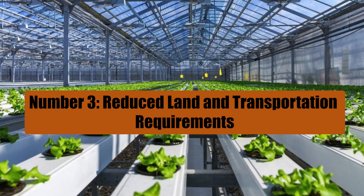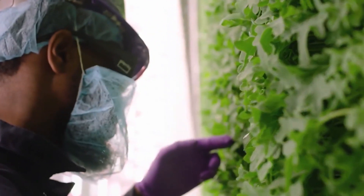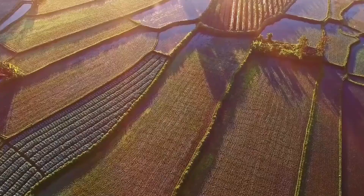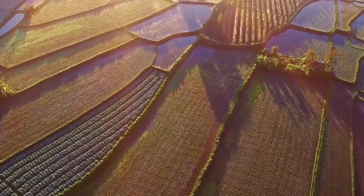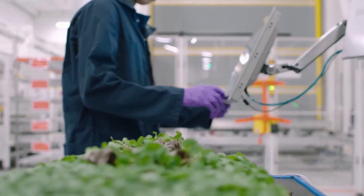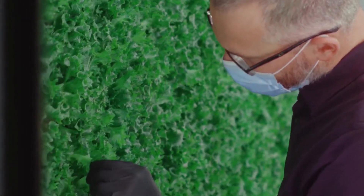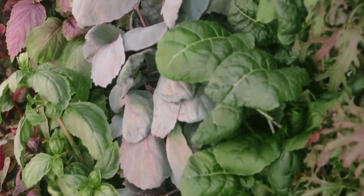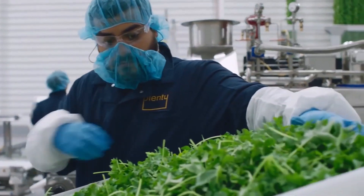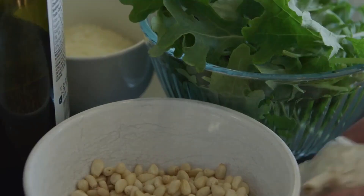Vertical farms offer a sustainable solution to agricultural challenges by utilizing less land while maintaining high crop yields compared to traditional farms. This conservation of land positively impacts the environment, as nearly 80% of global deforestation stems from agricultural practices. With the expansion of vertical farming, former agricultural lands can undergo restoration, fostering biodiversity and natural ecosystems.